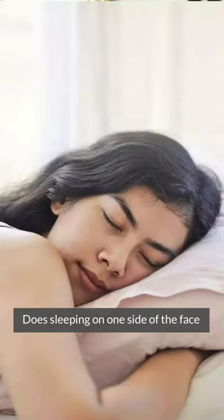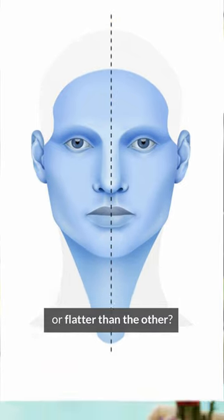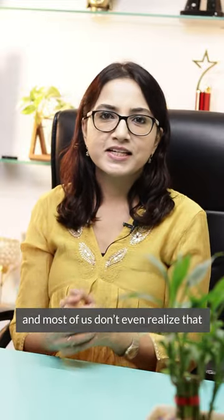Hello everyone. Does sleeping on one side of the face make it asymmetrical or a little flatter than the other? Well, one side of our face does not mirror the other, and most of us don't even realize that.